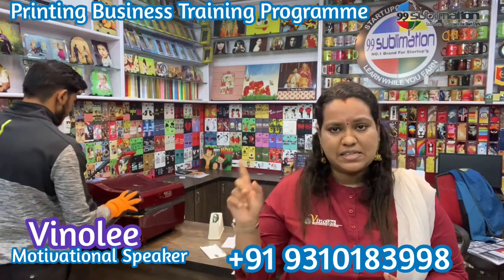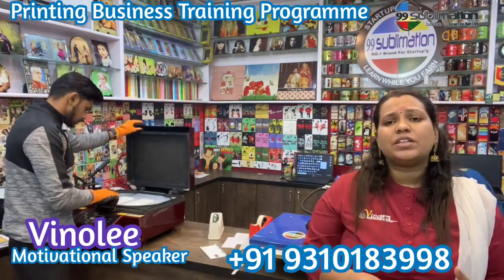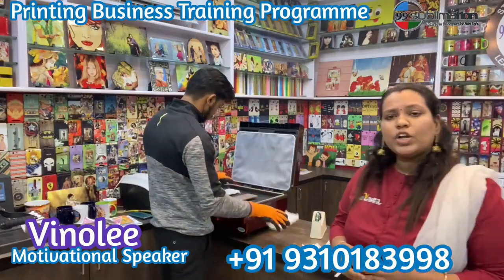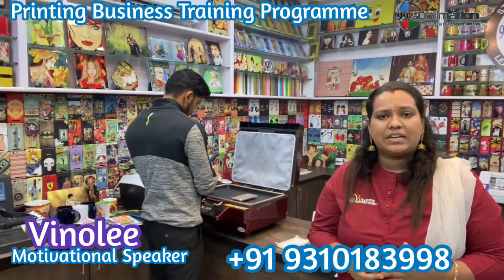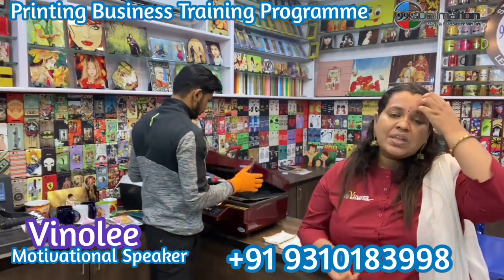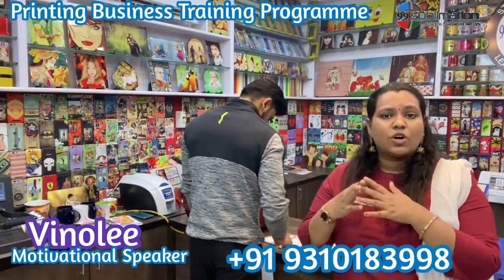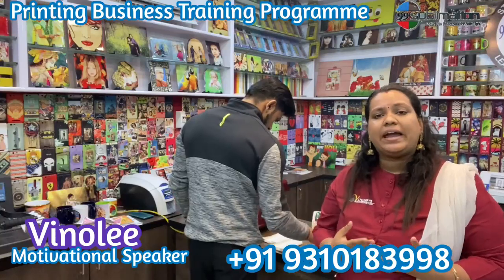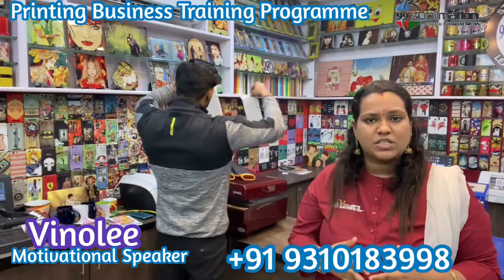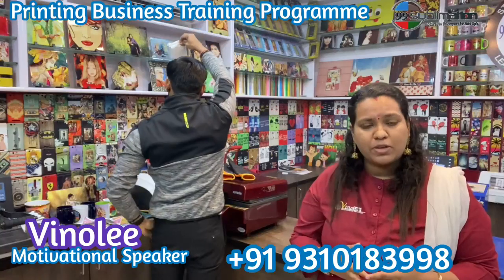What do you need for the mobile case cover business? You will need a computer or laptop. Photoshop is used as a design tool — you create your own design, design the design. The recommended printer is an Epson L804 printer or Epson L1800 printer. The Epson L1800 printer is better.